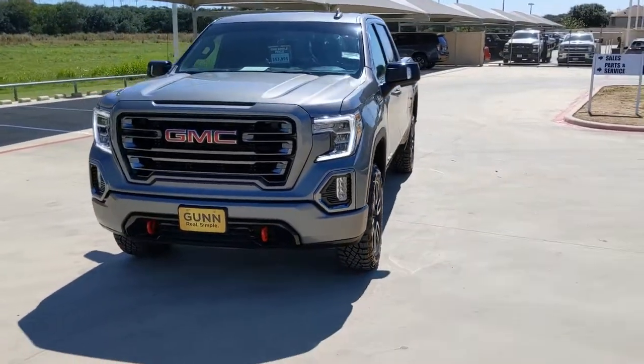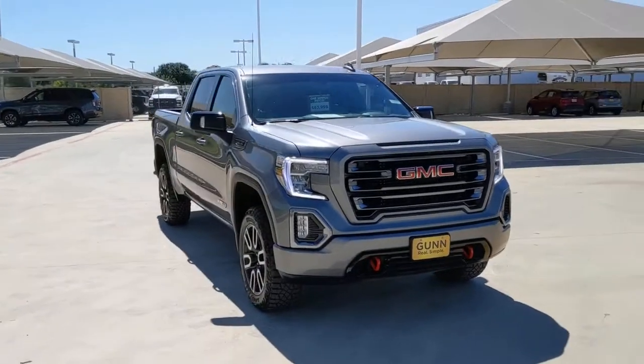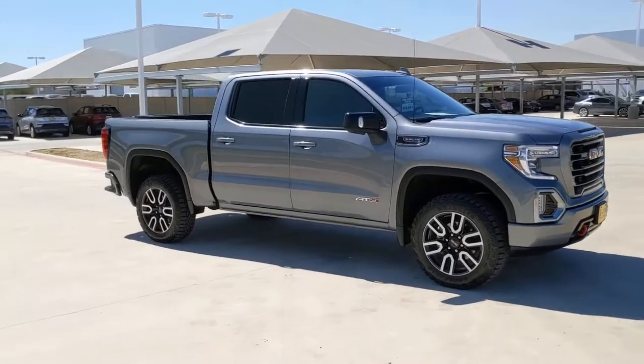Get into a car with value. 2021 GMC Sierra, with less than 5,000 miles on the odometer — this vehicle provides excellent value.